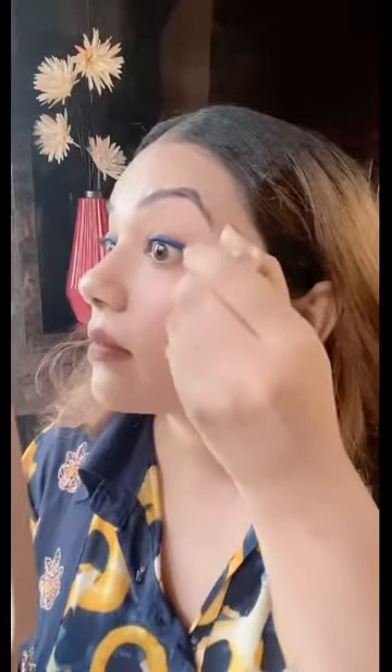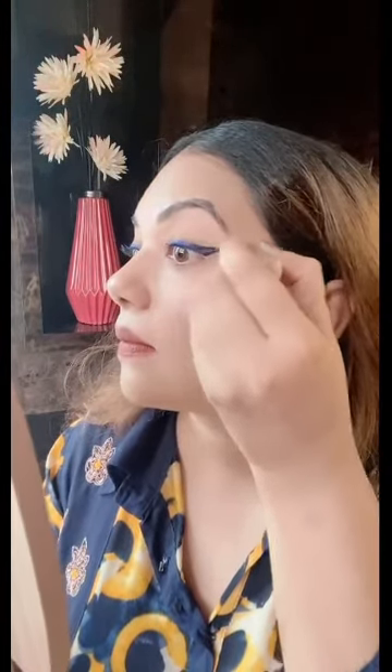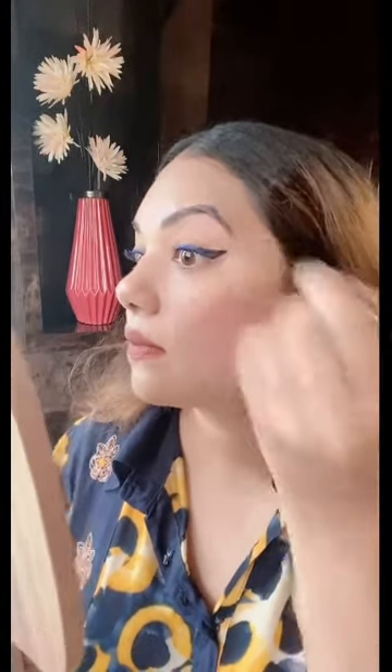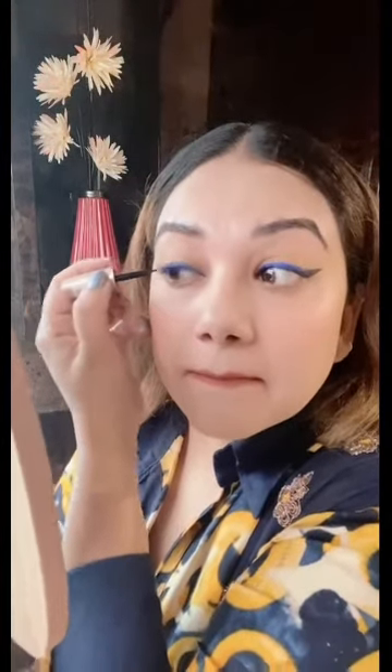Let's apply the black one also — I'll just draw a wing. Old is gold, seriously. These liquid liners are so amazing. They come in such big cute containers which last you so long. I have many other liners but this one is too good. The liquid formula is really amazing — it is quick drying. I'm so happy that I bought them.